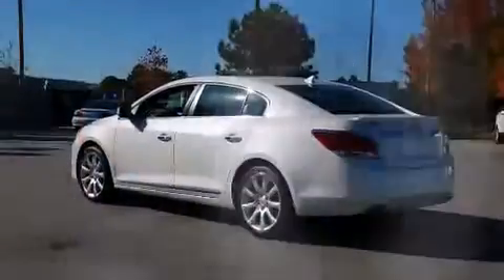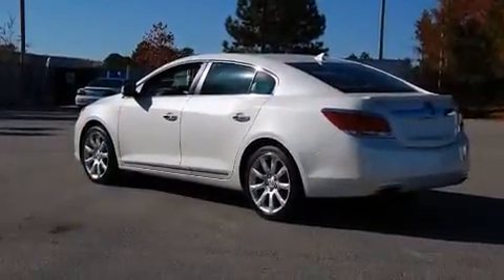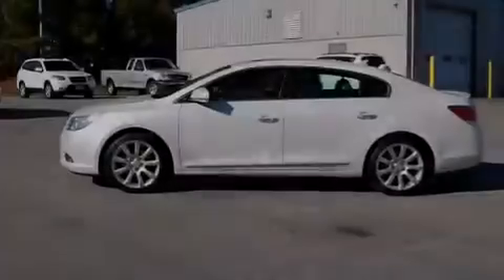With an EPA estimated rating of 27 miles per gallon on the highway, this vehicle is clearly a fuel-efficient choice.